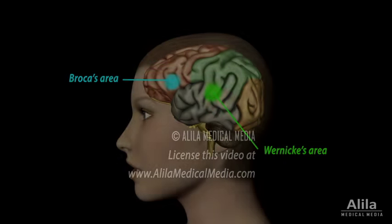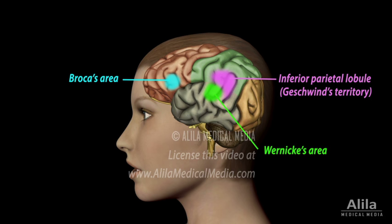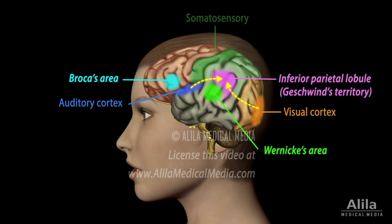Thanks to these techniques, a third area is found to be essential for language comprehension: the inferior parietal lobule. This lobule is not only connected to both Wernicke's and Broca's areas, but also to the auditory, visual, and somatosensory cortical areas.